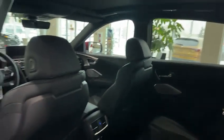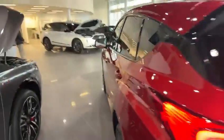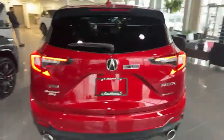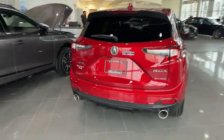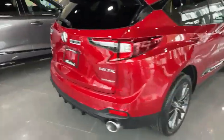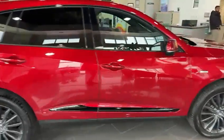You have heated seats at the back, a full panoramic sunroof with a black headliner, and a 14-speaker ELS Studio sound system for a great audio experience. On the exterior, you'll find RDX badging on the sides, an all-wheel drive system, a rear diffuser, and dual exhaust — it's a pretty awesome choice.